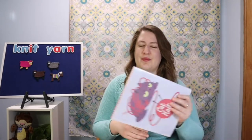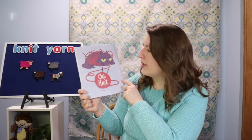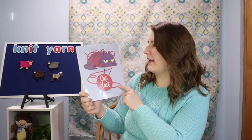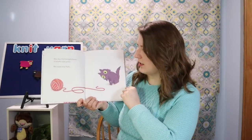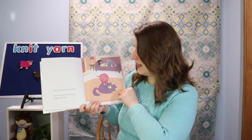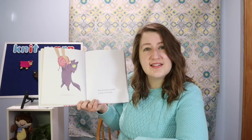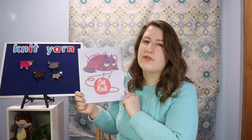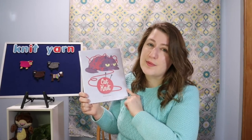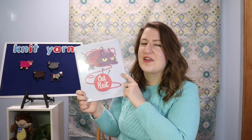The next funny book is called Cat Knit by Jacob Grant. If you have a cat, you know they love to play with string and yarn and get all tangled up in it. This cat loves the yarn his person brought home and they have so much fun together. But then his person takes the yarn away — so Cat is lonely without his yarn. They finally come back together in a different format. I really like the expressions on the kitty's face — very funny.